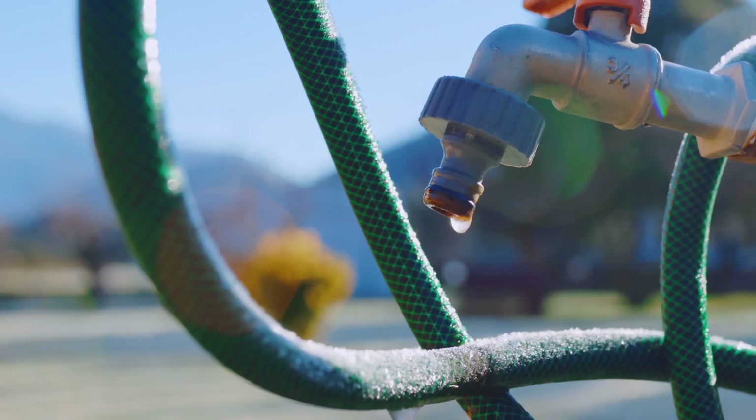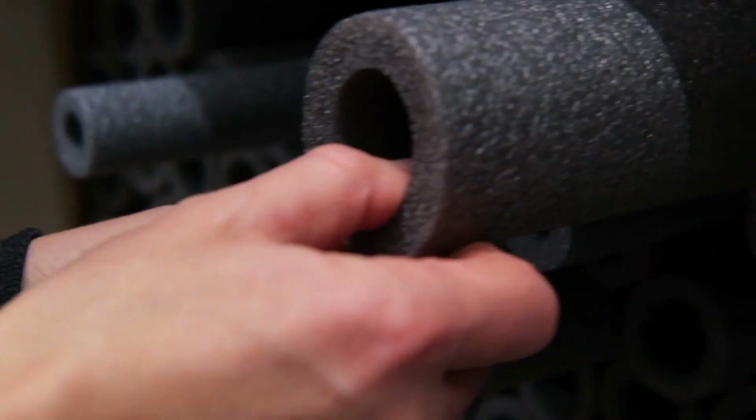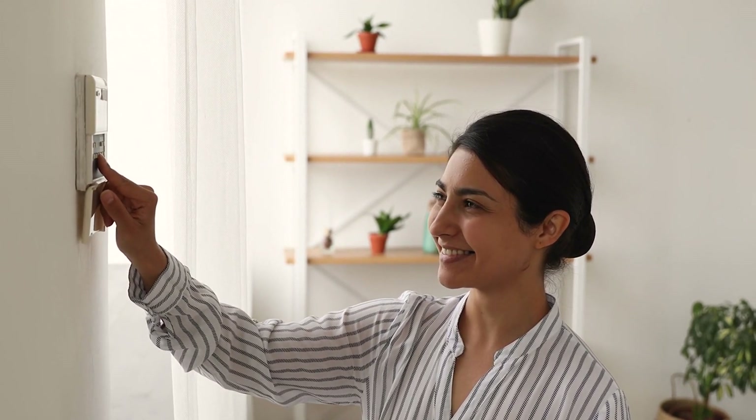Next, don't forget the pipes. Frozen pipes can be a nightmare. Make sure your properties are well insulated, and consider adding pipe insulation to those exposed pipes. Also, keep the heat on at a minimum level, especially in vacant properties.